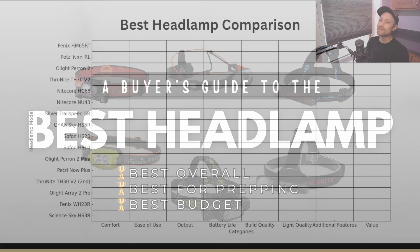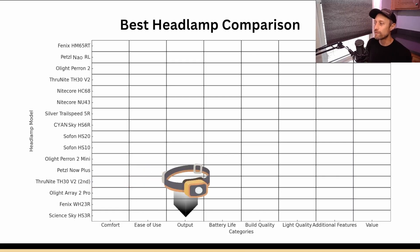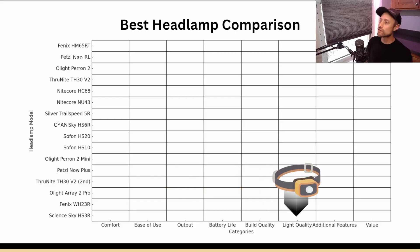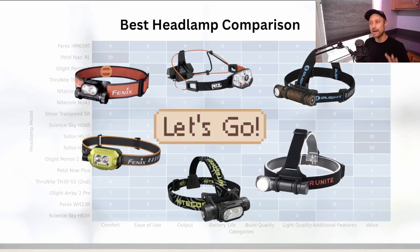To do that we're going to look at these categories including comfort, ease of use, output, battery life, build quality, light quality, additional features, and value. We'll look at each category and identify which headlamps rise to the surface.